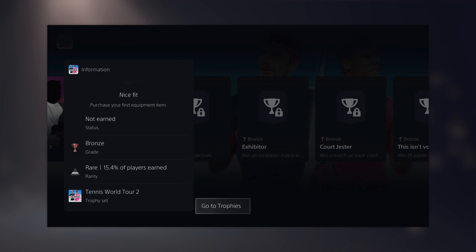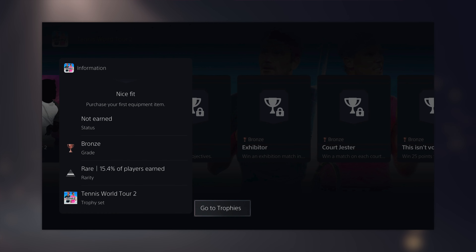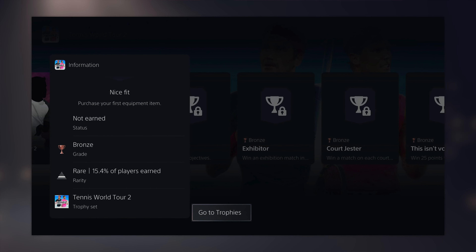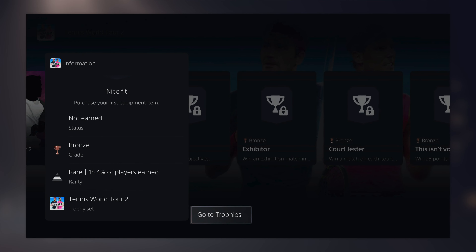Another small addition I really like is that you can now get to the trophy list directly from a trophies card. If you pull up the card menu and select a trophy, just hit Options and you can go straight to the trophy list to see all the trophies for that game. When the console launched it was pretty hard to get to the trophy menu from within a game, so I'm glad they're giving trophy hunters some love with this update.